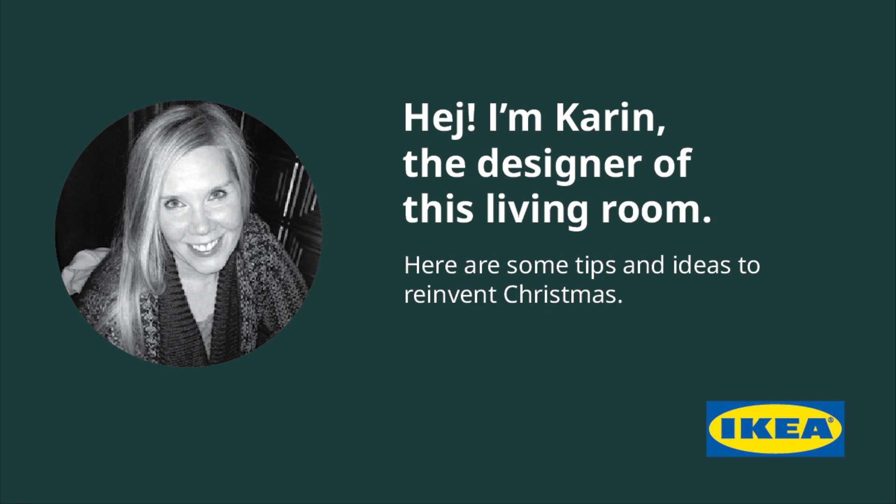Hey, I'm Karen, a designer here at IKEA Canton. I designed this living room. Here are some tips to reinvent Christmas.